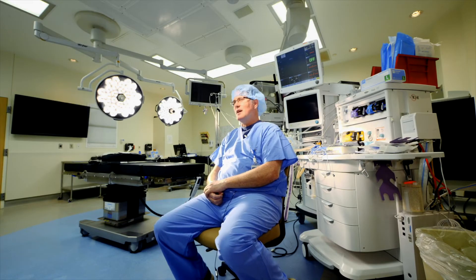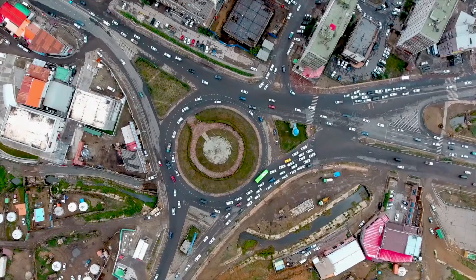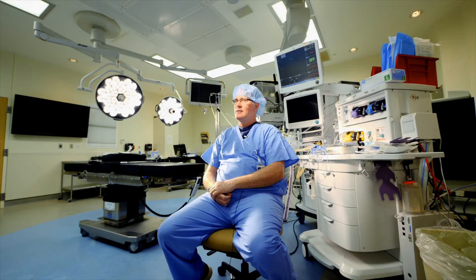I was struck by the idea: what if we had a monitor that was easy to transport, easy to update, easy to own for the practitioner? And that was the genesis of the SAM project.